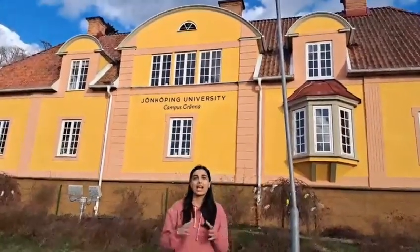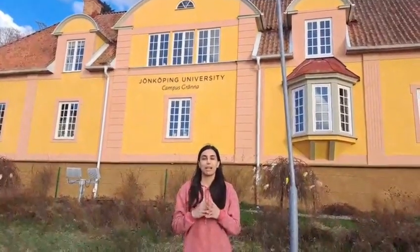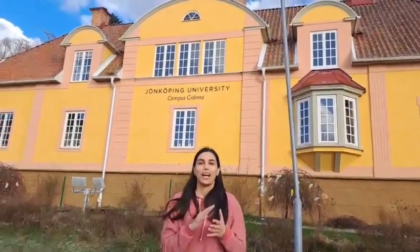Hello, I'm one of the pathway program students. Today, I want to show you the pathway buildings, have an interview with one of our teachers, and explain about pathway programs. Let's go!